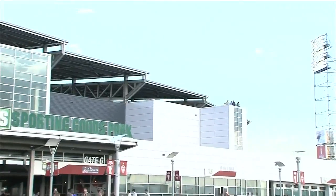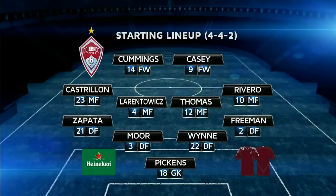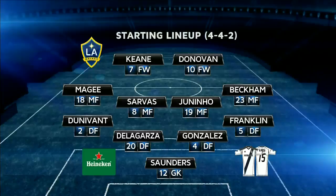Dick's Sporting Goods Park is the site tonight as the Colorado Rapids look to stay alive in the playoff chase, and they welcome the LA Galaxy. Coming out in a 4-4-2, Drew Moore back in the middle at center back, Connor Casey, Gonzalez, Beckham down the right-hand side, McGee down the left-hand side trying to get balls into Keane and Landon Donovan.